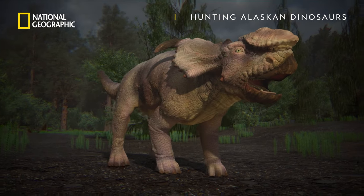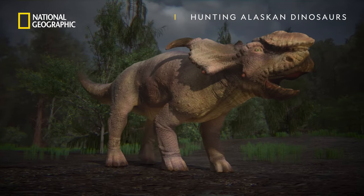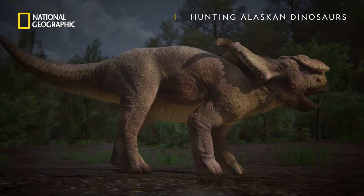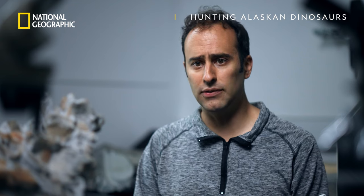It weighs up to four tons. But these were big animals — think large bison, really big bison. They lived in herds, and these herds were probably on the order of many thousands of individuals.